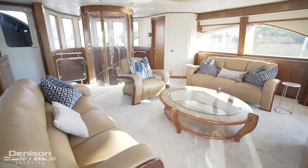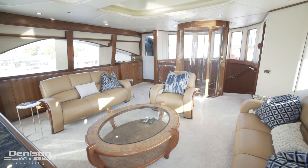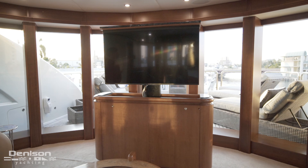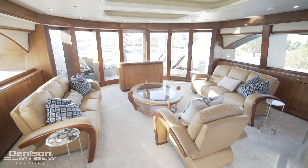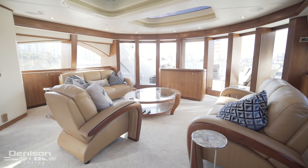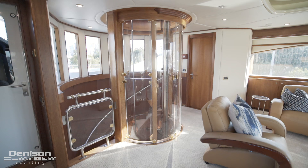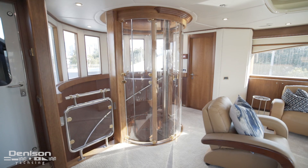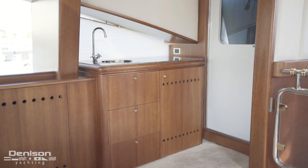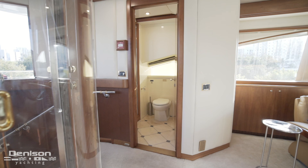Forward, stepping inside is the sky lounge. All the way aft is a pop-up TV. With two sofas to port and starboard and a centerline armchair, this space comfortably accommodates seven. Overhead are a pair of skylights. Facing forward we see the elevator. To port is the sky lounge bar with space for a fridge and an ice maker. On the starboard side is the day head.